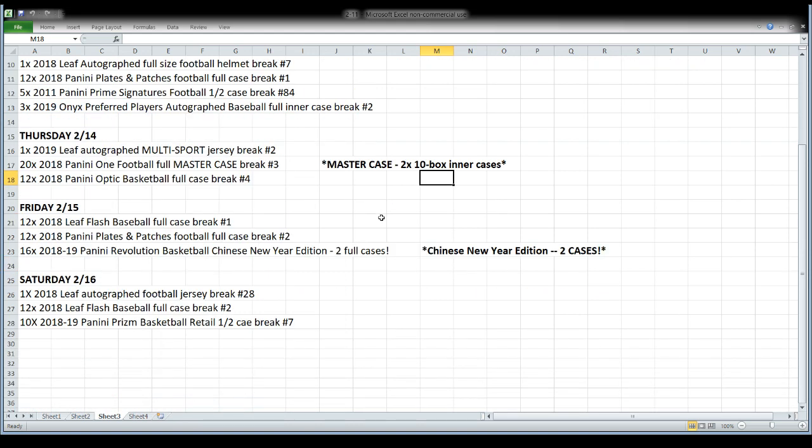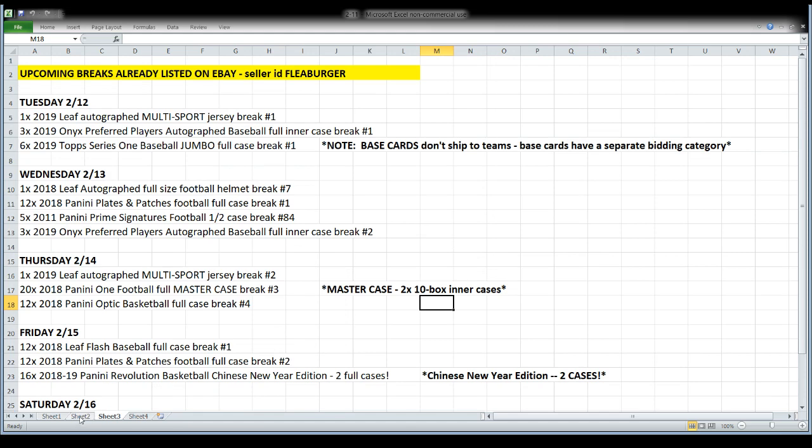On Friday, Leaf Flash Football — that is its scheduled release date, and hopefully it doesn't change. We'll open a case of that along with more Plates and Patches, and we're going to do a two-case break of Panini Revolution Chinese New Year edition — it's a different configuration than regular Revolution, so check the description. Saturday: Leaf Autograph football jersey, more Leaf Flash, and we'll start a new case of Prism Basketball Retail, breaking a half case — 10 boxes — on Saturday night.